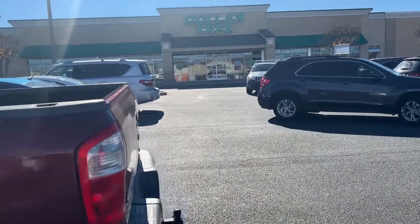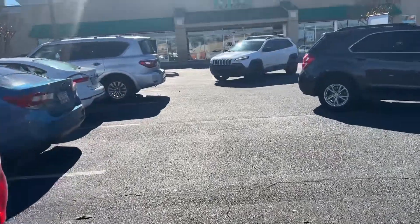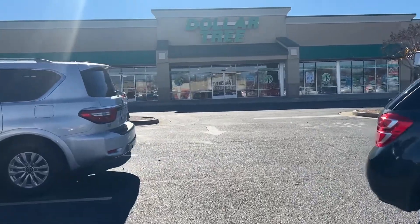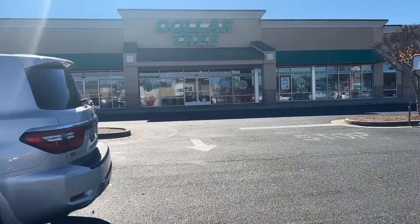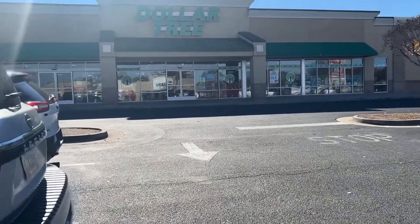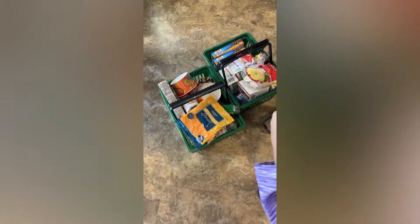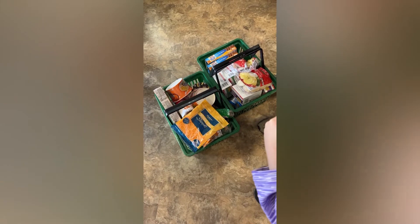We just put all the Five Below stuff in the truck, so now we're headed to Dollar Tree to get a few little grocery things. We're not going to be in here long - it's just gonna be boring stuff really but I'll show you what we get when we're at the checkout. Here's our baskets - we did this probably in about 10 minutes and got everything really, really quick.